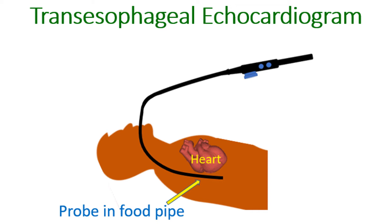Magnetic resonance imaging (MRI) and computed tomography (CT scan) are other useful tests in a case of RSOV. X-ray imaging of the blood vessels of the heart after injecting radiocontrast medication, known as coronary angiography, may be done in preparation for surgery.